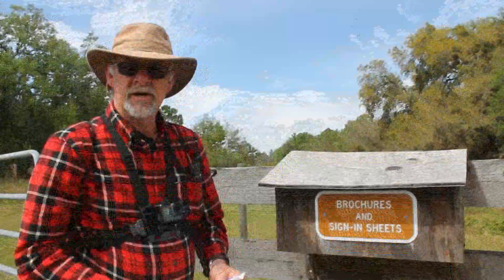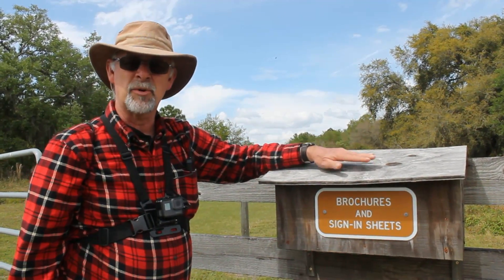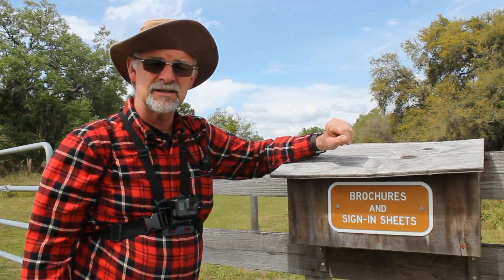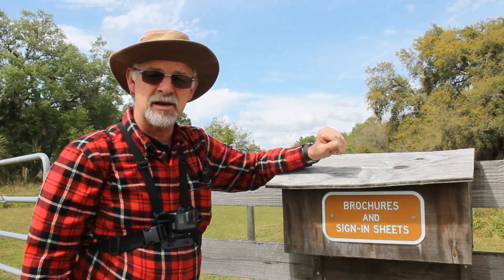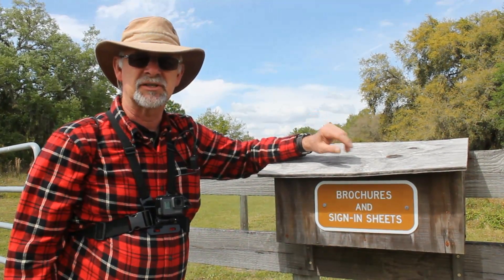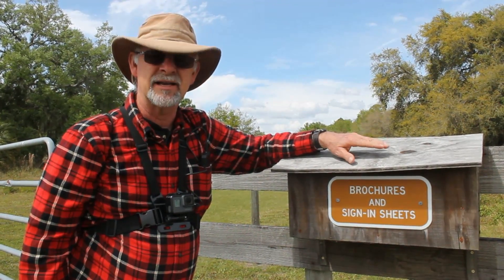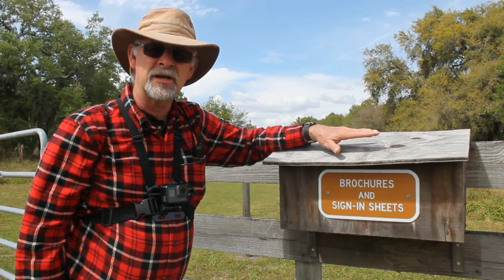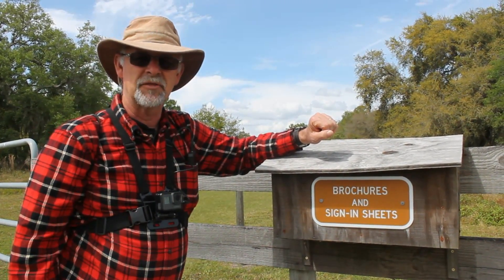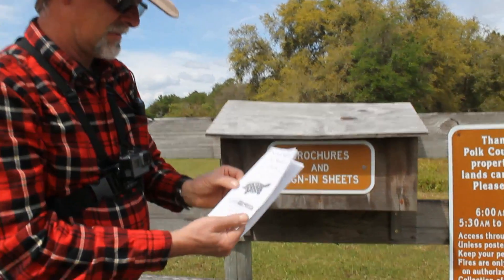One of the things here is a sign-in sheet and a holder for brochures. This is a county park, and in order for them to keep track of the number of people attending and how much these county parks are being used, they have a sign-in sheet. Anytime you visit a state park, national park, county park, or recreational area, it's a good idea to sign in. It's our taxpayer money that funds these things, and they really need to know who's using them. They also provide a map of the area.